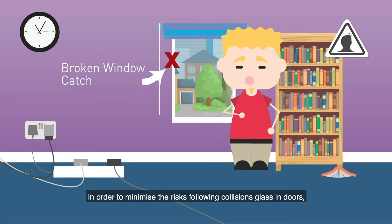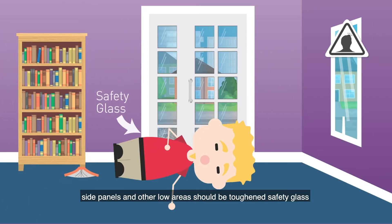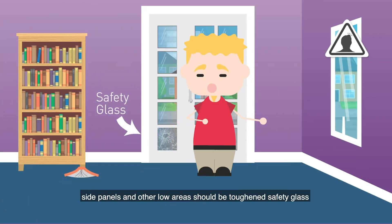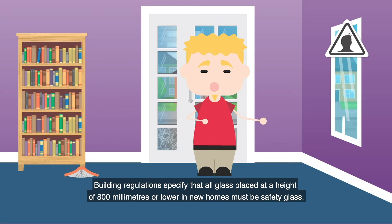In order to minimise the risk following collisions, glass indoors, side panels and other low areas should be toughened safety glass, which minimises the risk of serious injury if it breaks. Building regulations specify that all glass placed at a height of 800mm or lower in new homes must be safety glass.